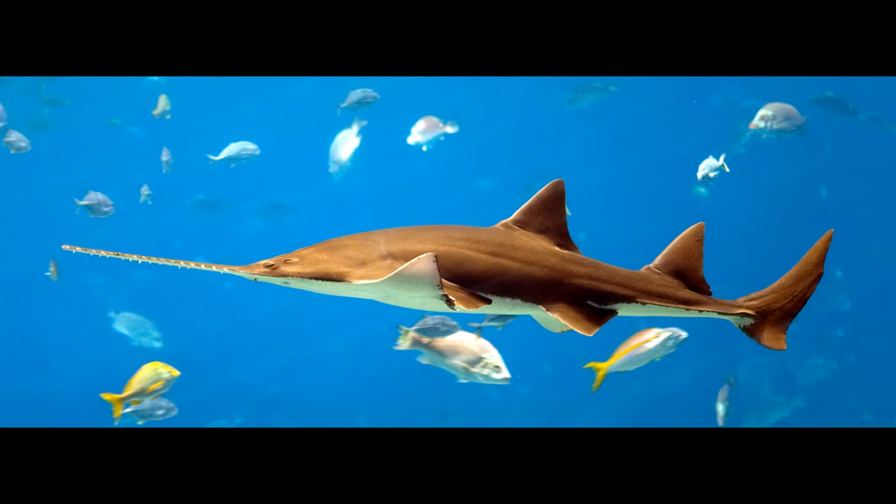Next up is the large-toothed sawfish, also known as the wide sawfish, the freshwater sawfish, the common sawfish, the leech-heart sawfish, and the river sawfish. It is a species of sawfish in the family Pristidae.